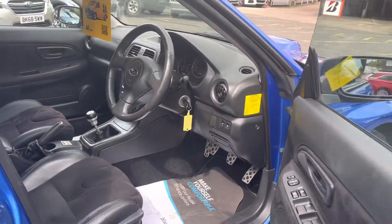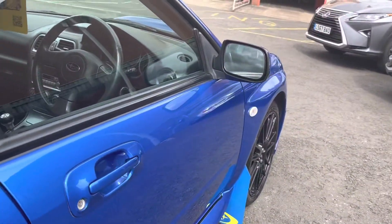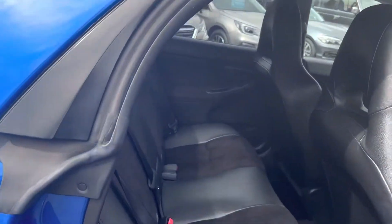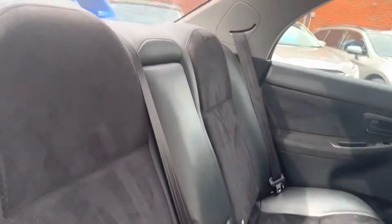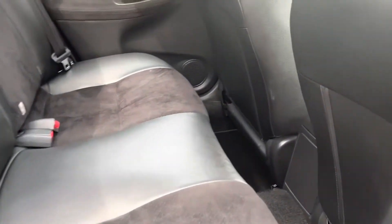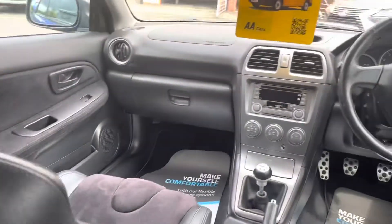We'll go take a look in the back — again, you'll find that it is in very, very good condition.